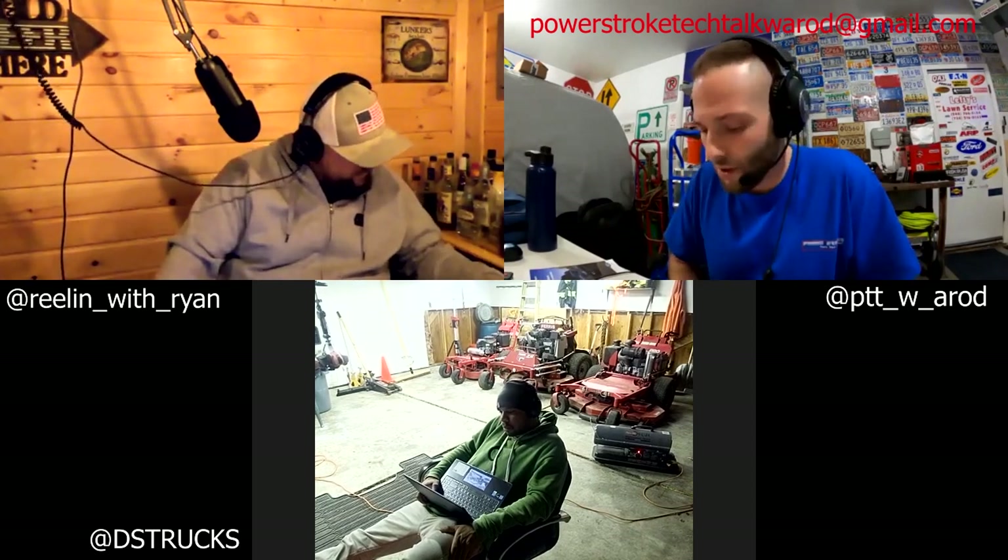Today we're talking about the Ford Protection Plan — the ESP, Extended Service Plan from Ford, by Ford. It's not third party. It's something I deal with on a daily basis with trucks coming in. I highly recommend it. There's a price break depending on whether you buy it within 12 months or 12,000 miles versus 36 months or 36,000 miles.